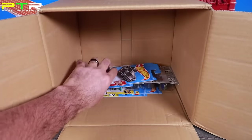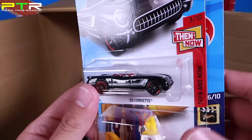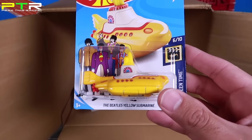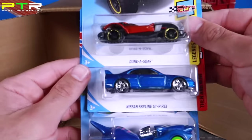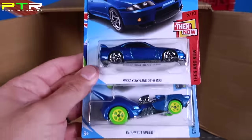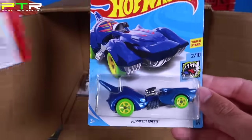We've got another Then and Now 55 Corvette — very very cool model, can't wait to open it. Another Yellow Submarine car. Another Dune-A-Sore. The Skyline GTR R33 — another one of those, very cool to have multiples. And this was a cool one — the Perfect Speed, a new fantasy car I haven't seen before. That'll be fun to open up.